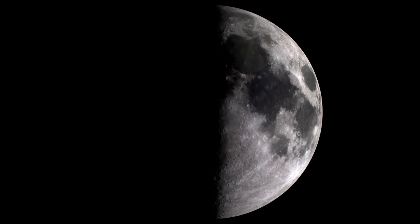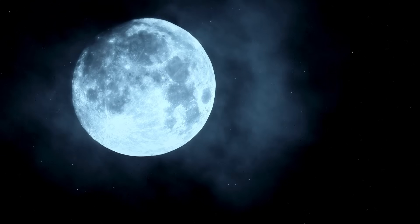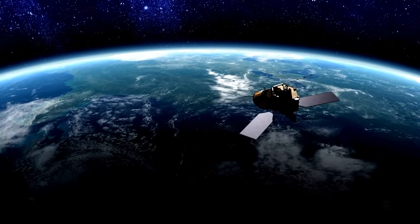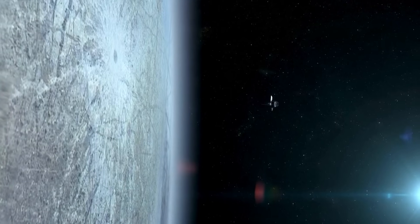If this glimpse into China's bold lunar vision helped you see the future more clearly, or sparked new questions about where humanity is headed, don't keep it to yourself. Like, share, and subscribe for more deep dives into the seismic shifts happening above our heads.